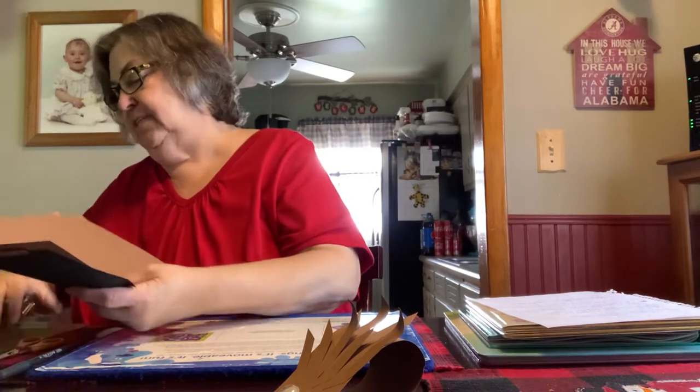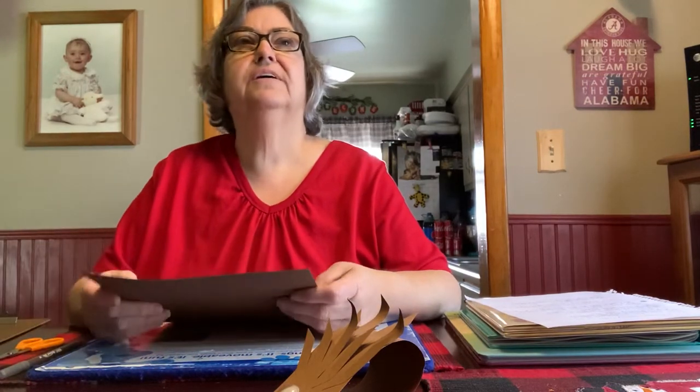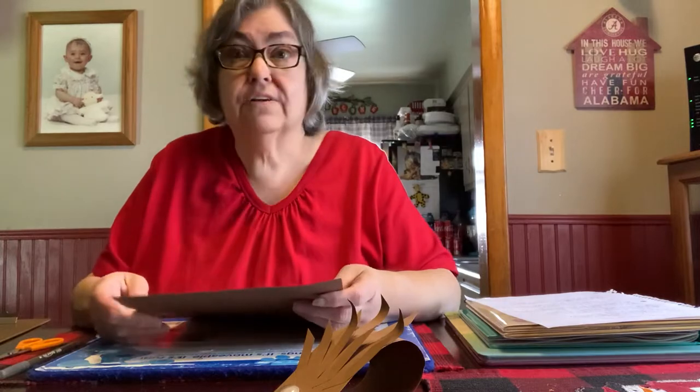You can do this with brown construction paper. You can do this with white paper and color it. Do hedgehogs come in different colors, Erin? They do. So you can make your own color hedgehog.